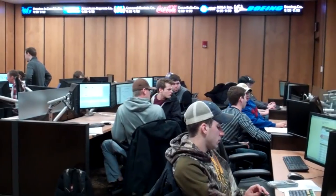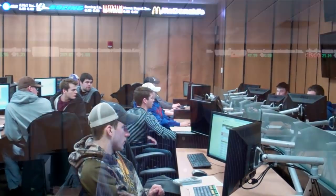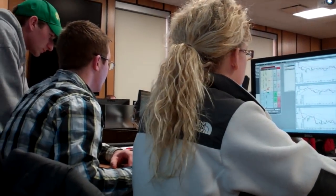This is our commodity training room that focuses specifically on agricultural commodities. The purpose of the room is threefold: one is better training of students, number two is to expose the students to state-of-the-art technology, and number three is to get more students involved in these fields.